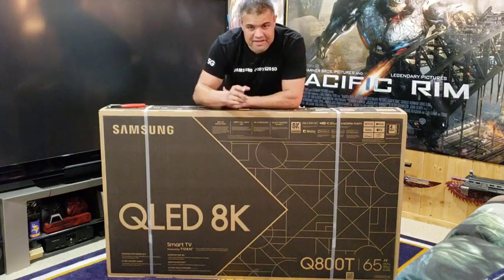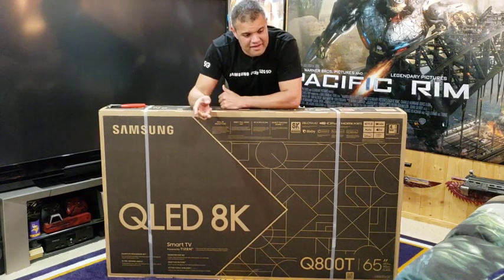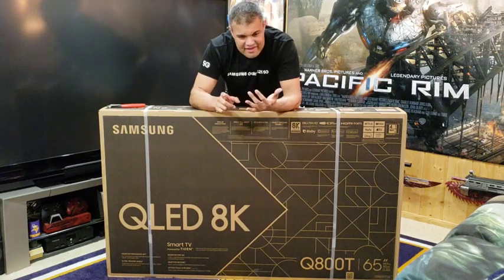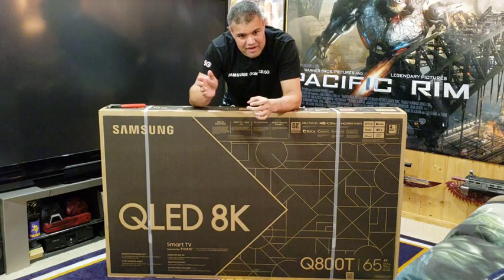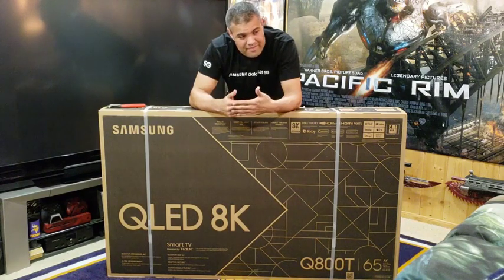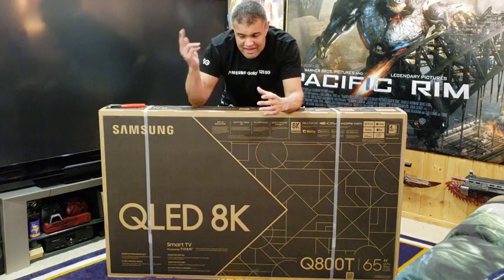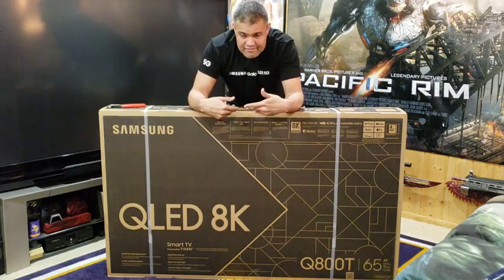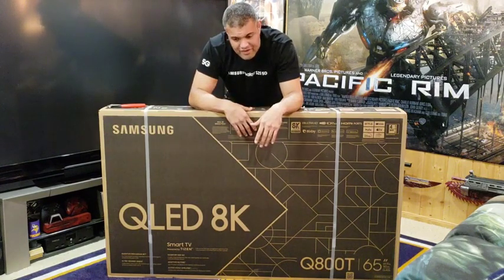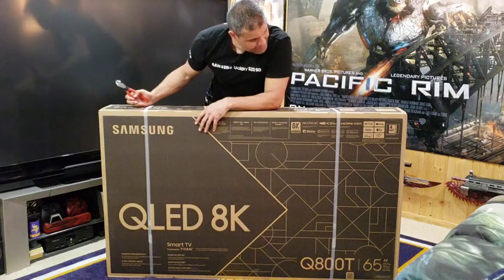This is the Q800T. There are three different 8K models this year: the Q800T, Q900T, and Q950TS. The difference is the 950TS has a much thinner bezel — the Infinity Screen — and much higher peak brightness, around 3,000 nits versus this one at 2,000 nits. I don't need the higher nits because I'm in a dark basement. As for thickness, I'm not wall-mounting it, I'm putting it on a stand, so I don't need the One Connect box from the 950TS either. This model is pretty well suited for my setup, and I've never had a Samsung before so I'm excited.